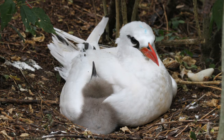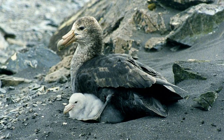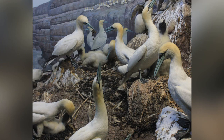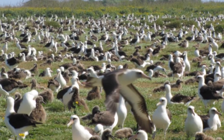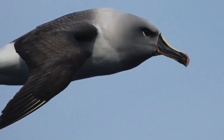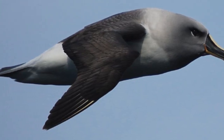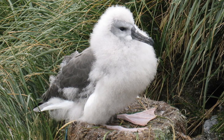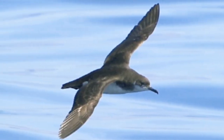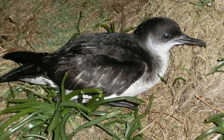Most pelagic birds come ashore for only one reason: to breed. Several will gather together, usually on remote islands or along cliff-lined coasts, in huge groups called colonies to make their nests. The colonies of some species can host up to 5,000 individual birds. The gray-headed albatross breeds on several islands near Antarctica. If a pair has successfully raised a chick one year, it will return to the colony to breed again two years later. Many types of shearwaters are nocturnal at their breeding colonies, and they prefer to nest on moonless nights to reduce the risk of being attacked by predators.